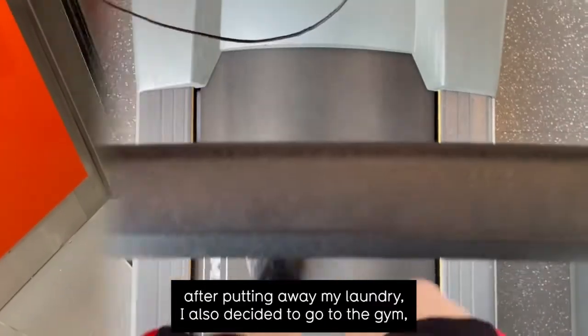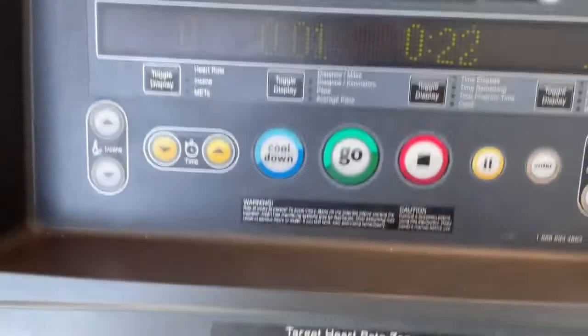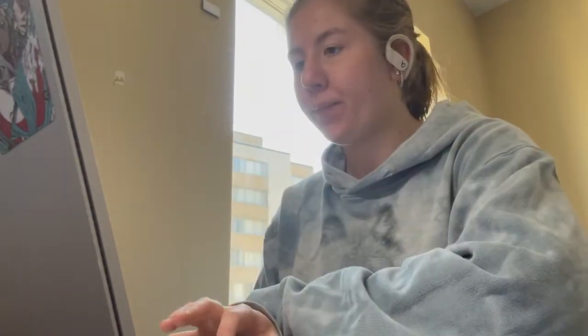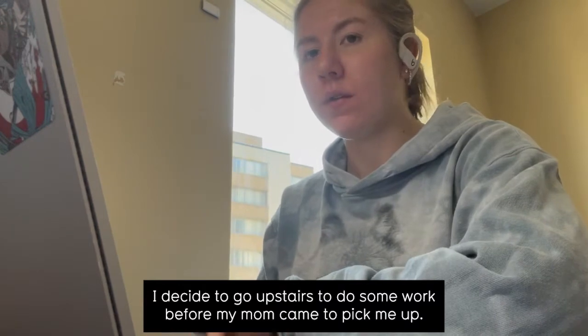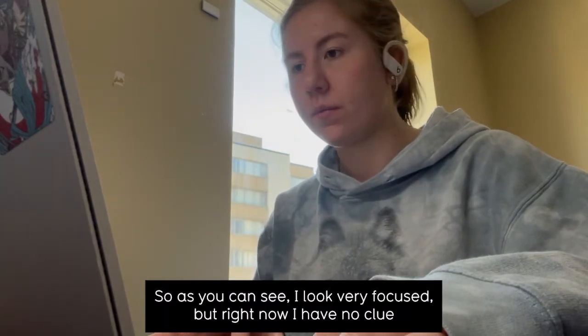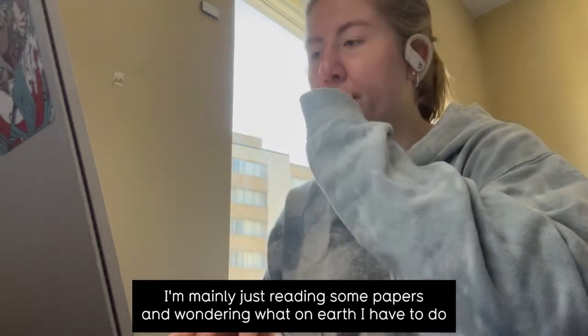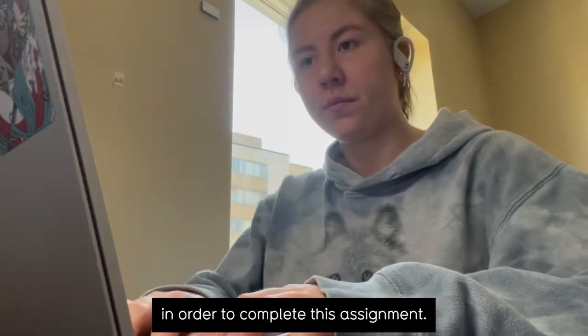For a change, after putting away my laundry, I also decided to go to the gym, which is a first for me. After going to the gym just to do a brief walk, I decided to go upstairs to do some work before my mom came to pick me up. As you can see I look very focused, but right now I have no clue what I'm actually doing — I'm mainly just reading some papers and wondering what on earth I have to do in order to complete this.